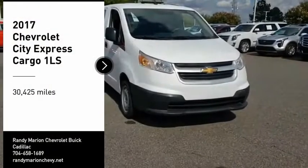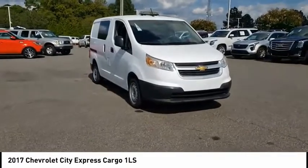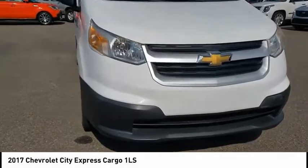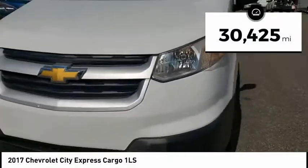You are going to love the 2017 Express Cargo. The Chevy Express Cargo van is ready to handle all of your work tools, carpooling to work, or running the kids to soccer. This vehicle has less than 35,000 miles.